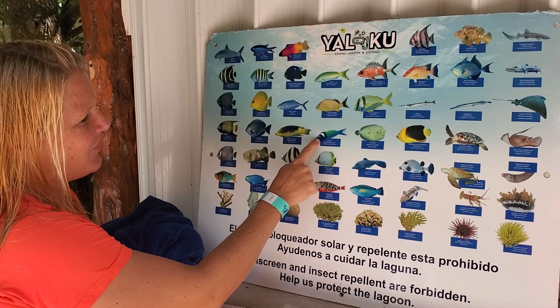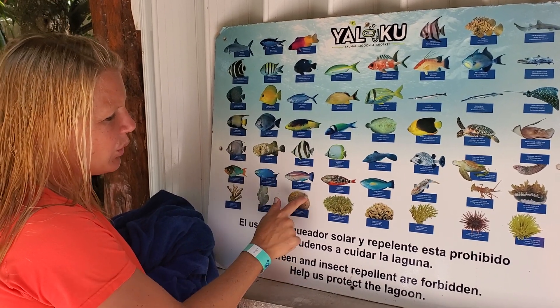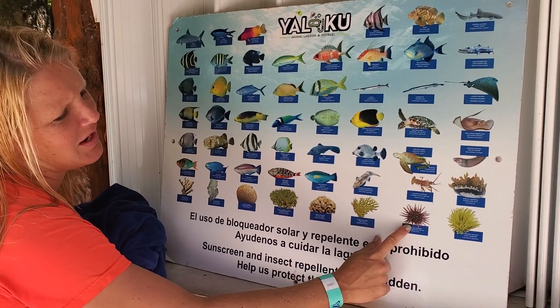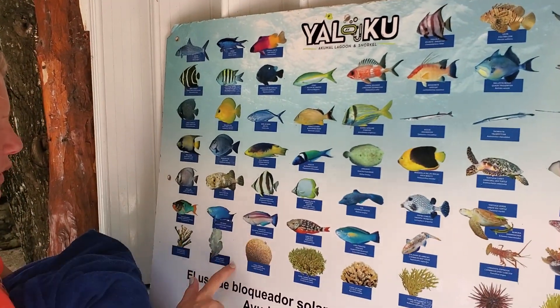Those are probably my favorite — the really bright blue fish. We've seen this kind of coral and this kind of coral, and these pokey-pine things. We've also seen this globe kind of coral and the leaf kind of coral.